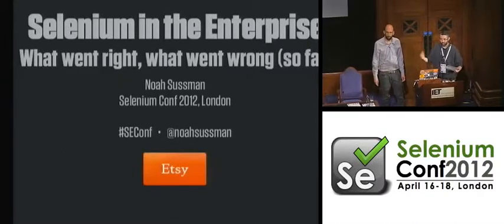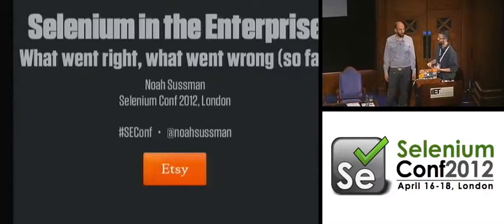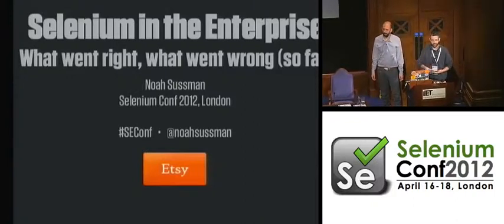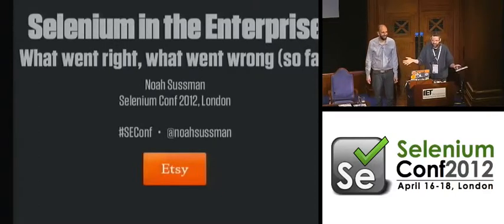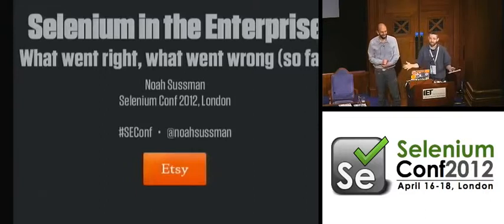With no further ado, Noah Sussman, test architect at Etsy. Just a little side note: the robot talk I gave yesterday was actually all Noah's fault. I've hijacked previous talks and just said, 'oh, and I built this robot.' Noah came up to me after a previous conference talk and said, 'forget all that other stuff, I just want to see the talk about the robot.' So Noah is a badass robot fan. Welcome, Noah.